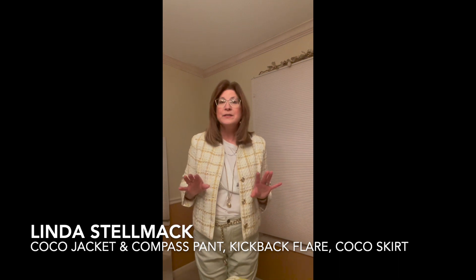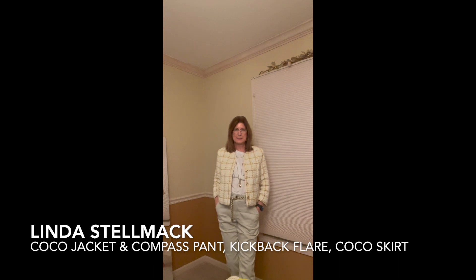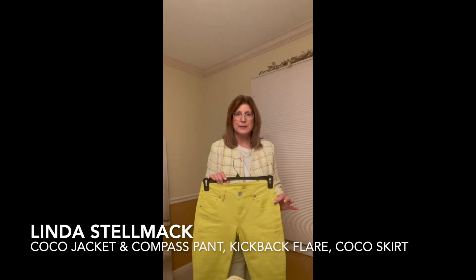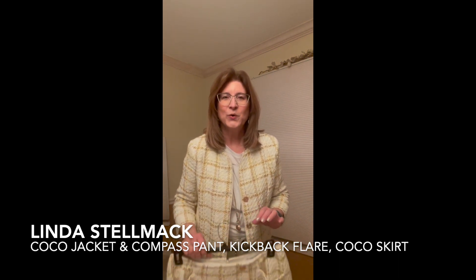It's so stunning, yet you can dress it down and wear it with the Compass pant this season in Oyster, or with the Kickback kick flare in Glow Stick. But I love it most with the Cocoa skirt.